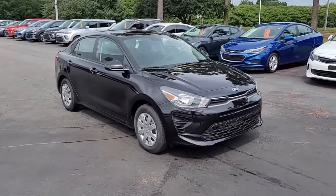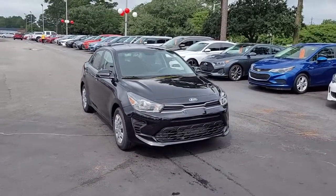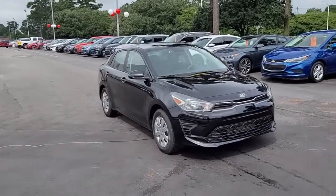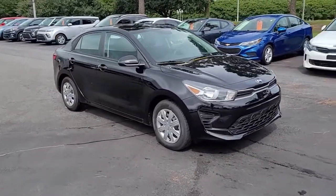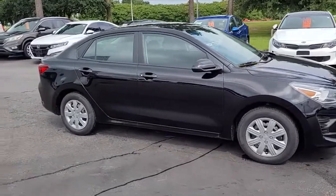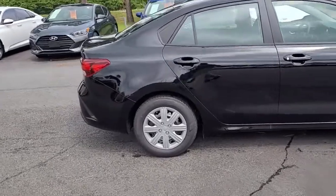Welcome to Cartown Kia, Florence's new car inventory video series. You're looking at a 2021 Kia Rio Aurora Black here at Cartown Kia. I want to walk around this economical sedan and let you look at it and see what all it has to offer.